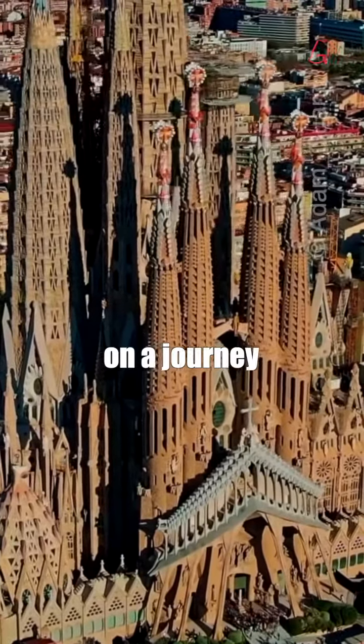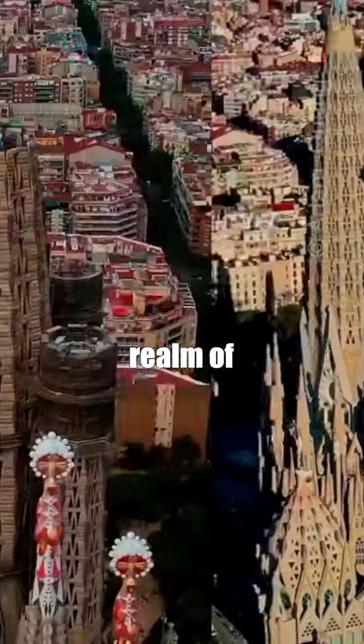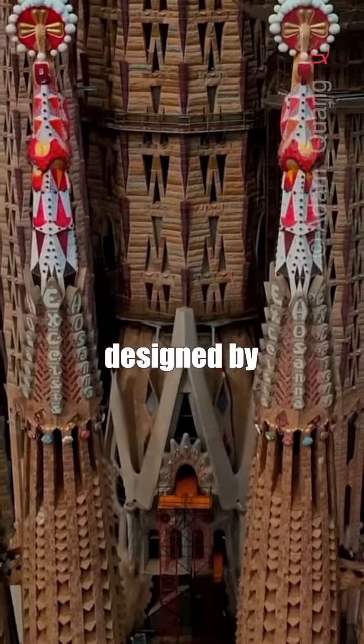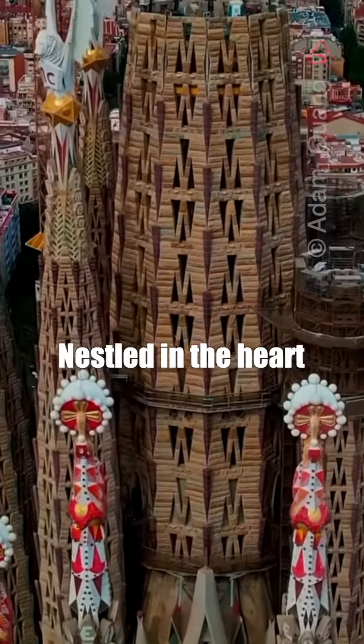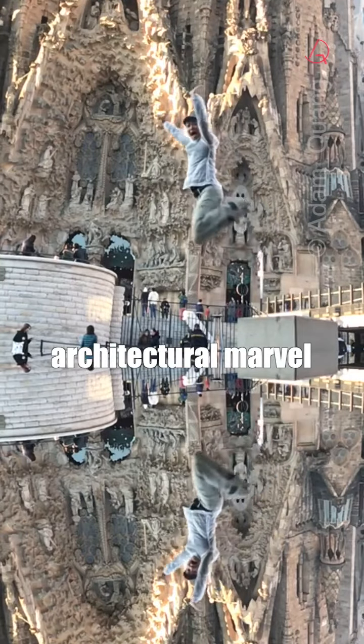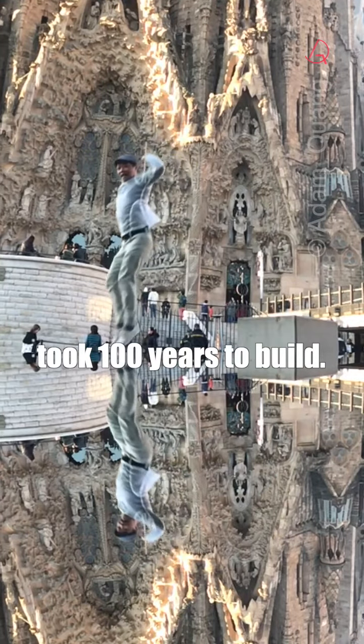Come with me on a journey to the enchanting realism of La Sagrada Família, designed by Antoni Gaudí, nested in the heart of Barcelona, Spain. This whimsical architectural marvel took 100 years to build.